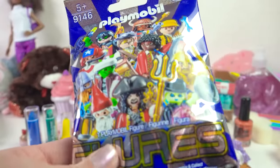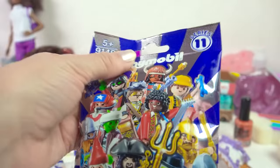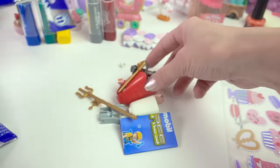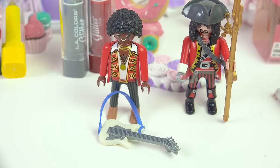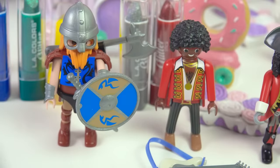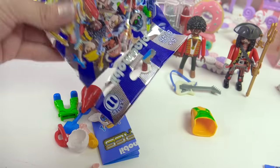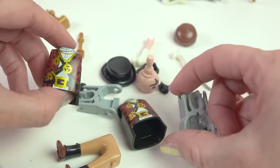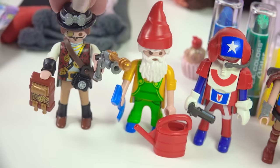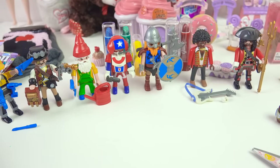They actually had Playmobil blind bags there — I love Playmobil, and for a dollar? Let's see which figures I find. I got the pirate, the rock star with his guitar, the warrior, the navigator, the gnome, a steampunk guy with two torso pieces, and the tool guy. I got all different ones with no doubles.